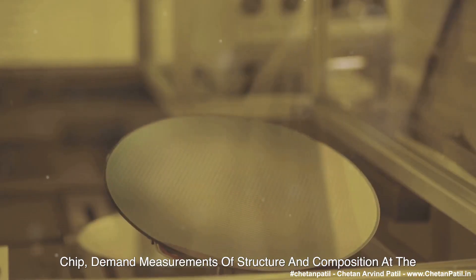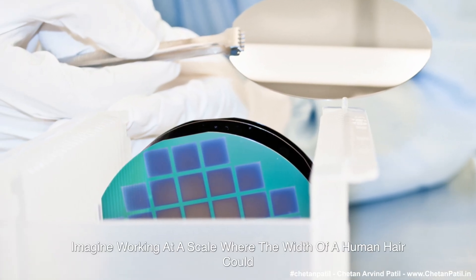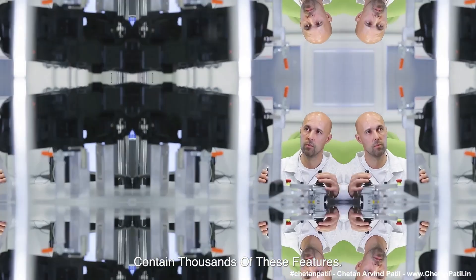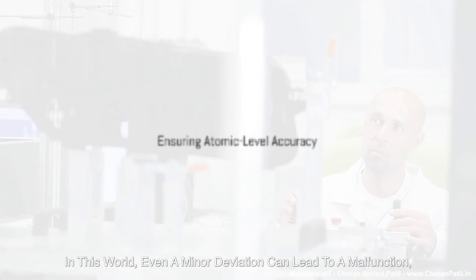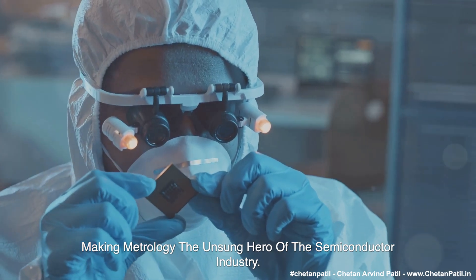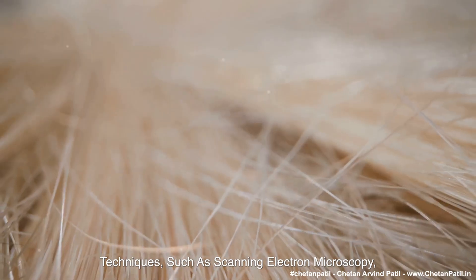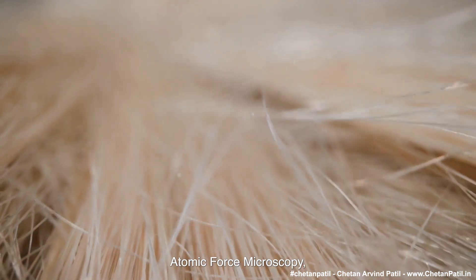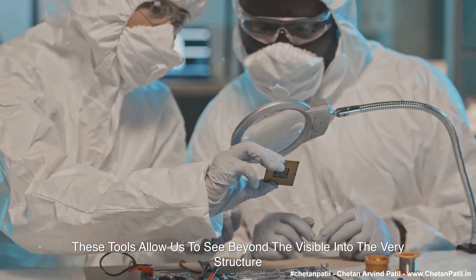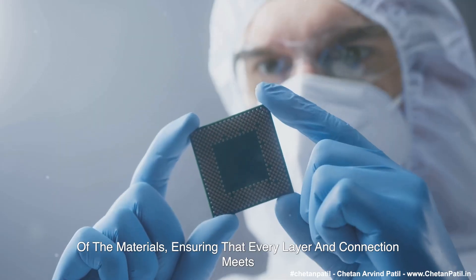Imagine working at a scale where the width of a human hair could contain thousands of these features. In this world, even a minor deviation can lead to a malfunction, making metrology the unsung hero of the semiconductor industry. Engineers can detect and correct these deviations through advanced techniques such as scanning electron microscopy, atomic force microscopy, and computational metrology. These tools allow us to see beyond the visible into the very structure of the materials, ensuring that every layer and connection meets the exacting standards required.